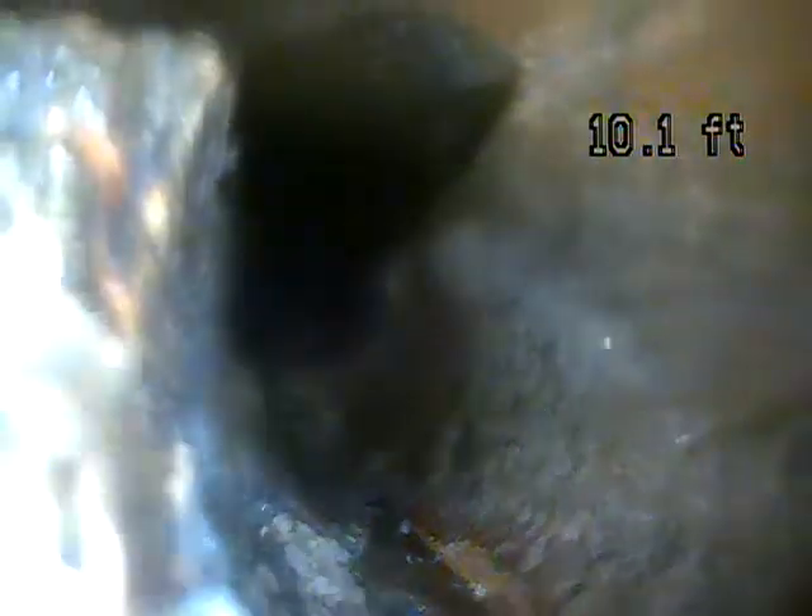This pipe here is about 8-9 feet in. It's crushed and collapsed — you can see it right here. It's all broken up. The whole right side and top of the pipe is missing.